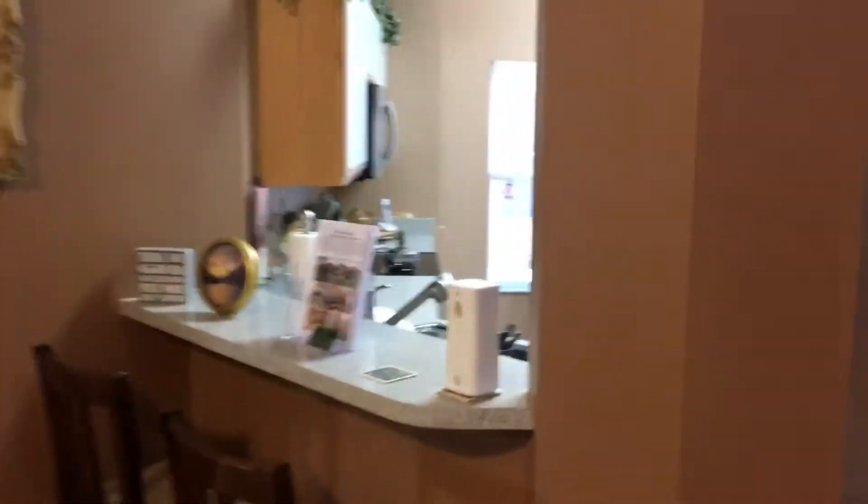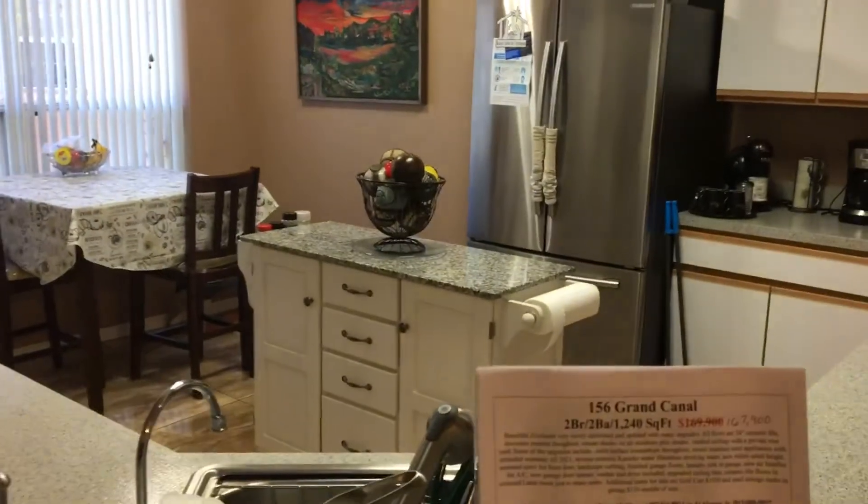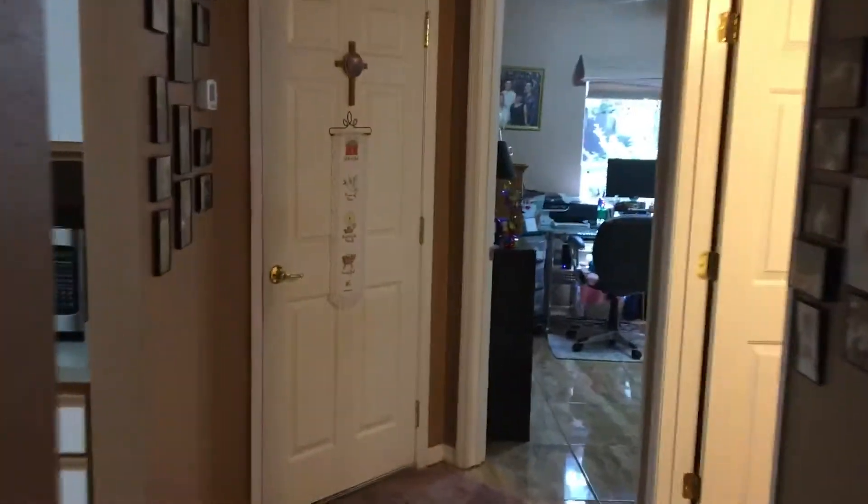Here's our kitchen. The island that we see in the middle will not be included, but everything else is going to run on through. Check out the spare bedroom — here's our spare bedroom, still the same flooring. Beautiful day.